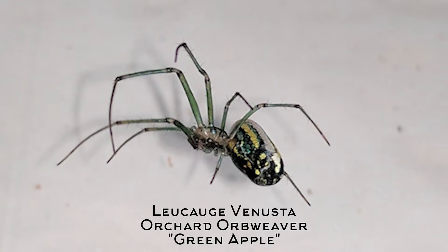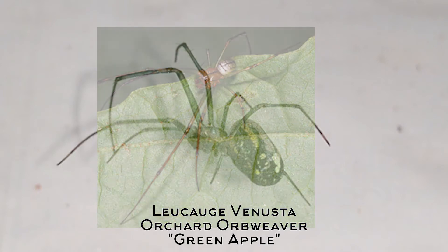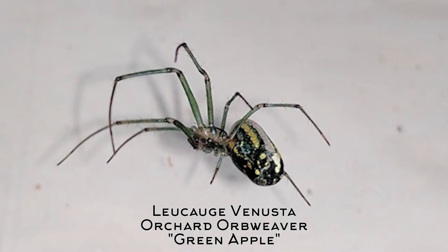This is a female version; the male version is more of a brown color, which is pretty neat. I'll put a link in the description so you can actually see all the scientific information about it if you have them in your area. They're really neat spiders.